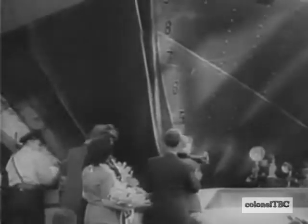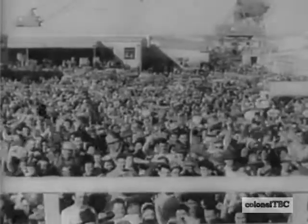Now Mr. Kaiser views his latest achievement, the 10,000 ton Robert E. Peary, built in four days, 15 hours, and 29 minutes. A world production record beyond the dreams of shipbuilding experts.